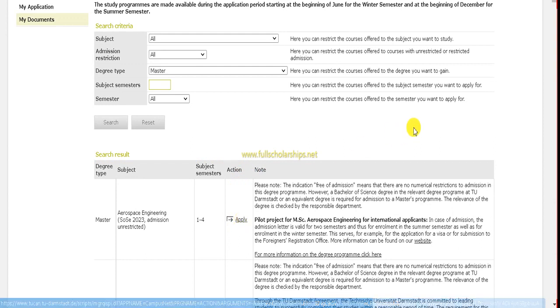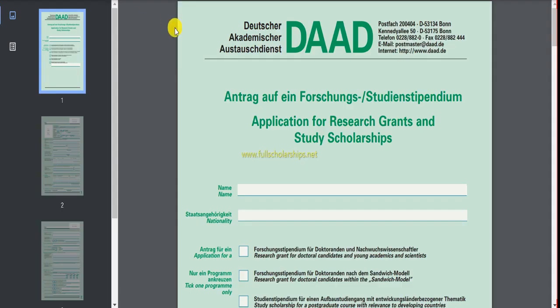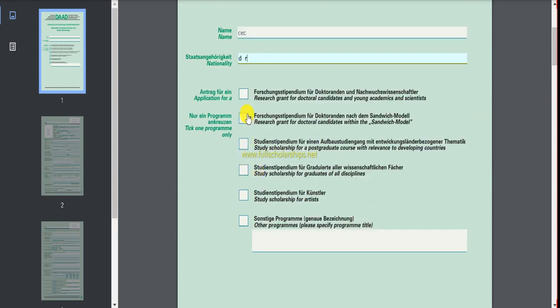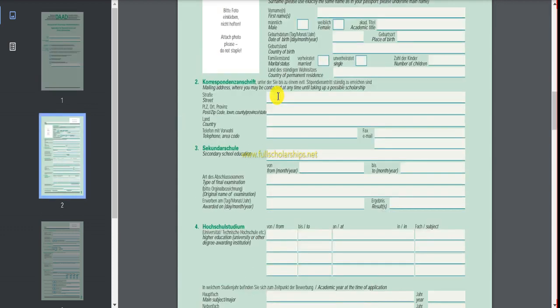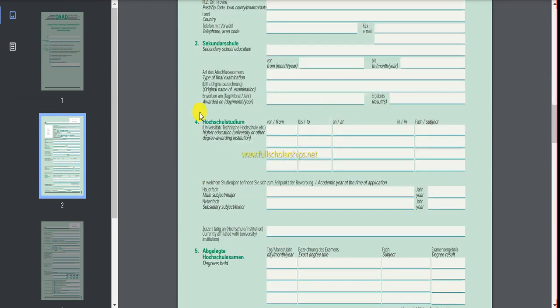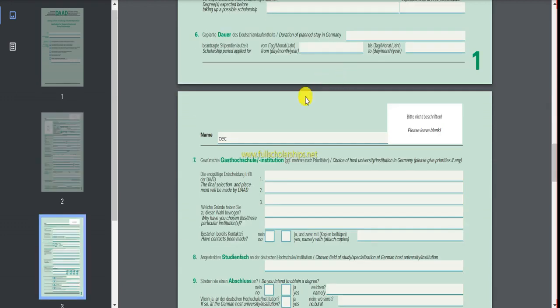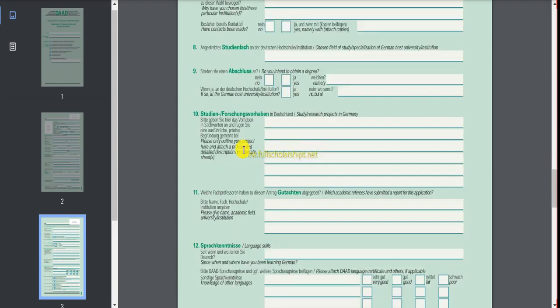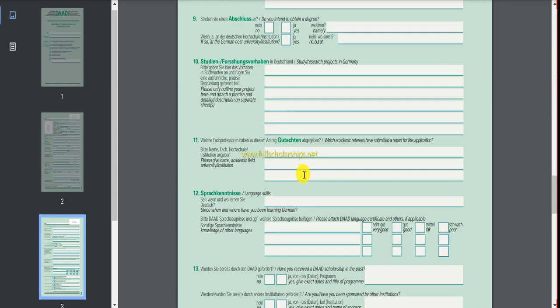Choose any subject and click the 'Apply' button to apply for admission in the course you have chosen. Once you fill this application, you also need to fill out the DAAD scholarship form. The form is writable — fill in your name, nationality, tick the course you are applying for, and attach a photograph, then your full name and correspondence address.